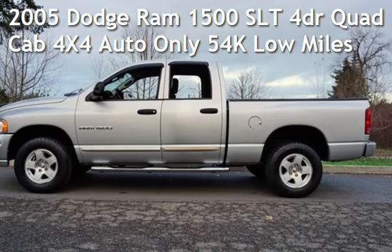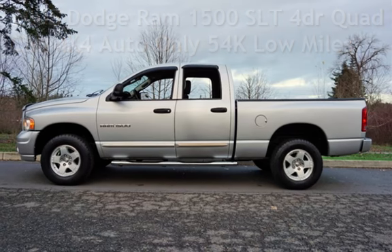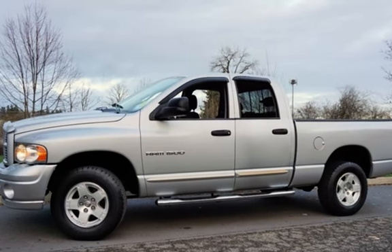Check out this pre-owned 2005 Dodge Ram 1500 SLT. This two-door truck has a 4.7-liter V8 engine, with four-wheel drive and an automatic transmission.